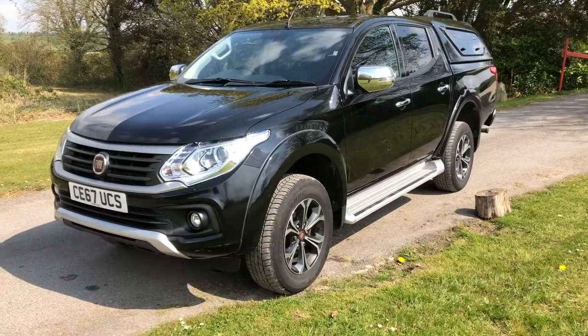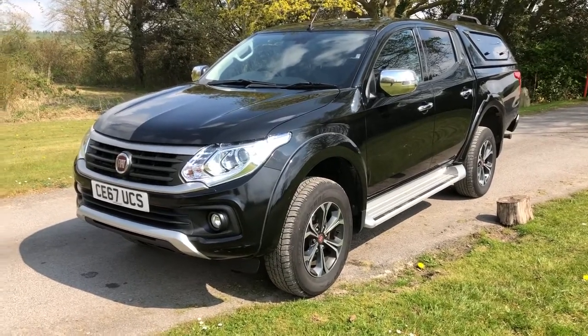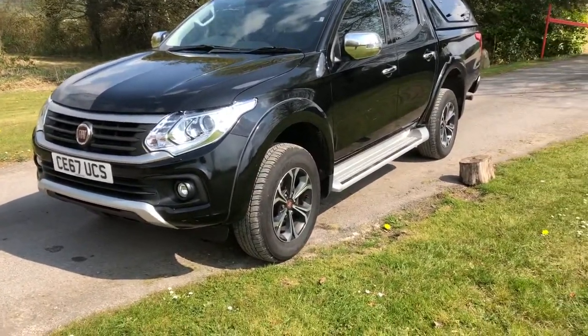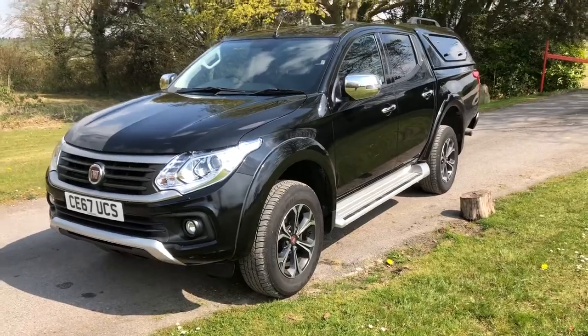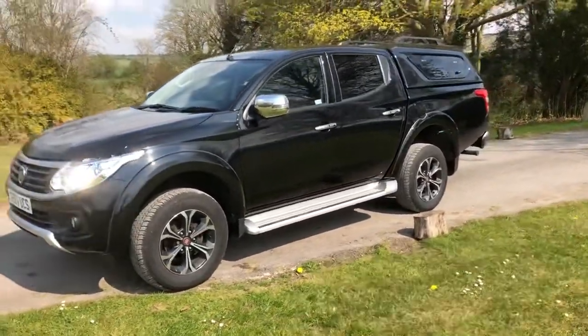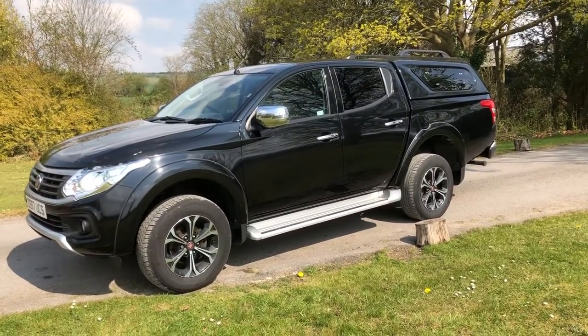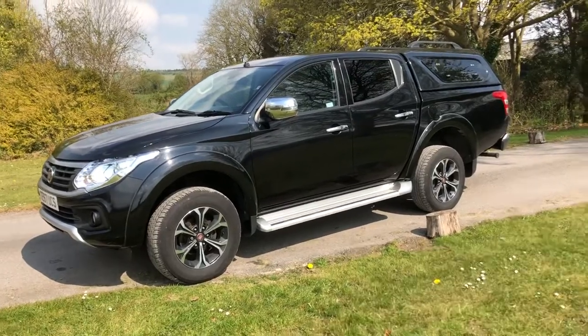Here we have a very nice Fiat 4 back, this is a 2.4 turbo diesel, late 2017, Euro 6 London compliant. It comes with a color-coded hardtop canopy with roof bars on it, which you could put spreader bars on and then put roof bars on the cab of the truck and run ladders or canoes or whatever across the top of it.